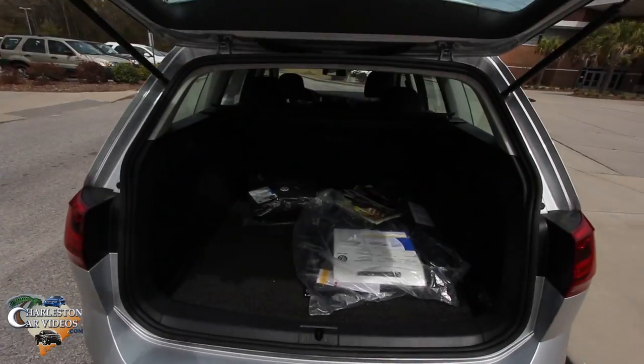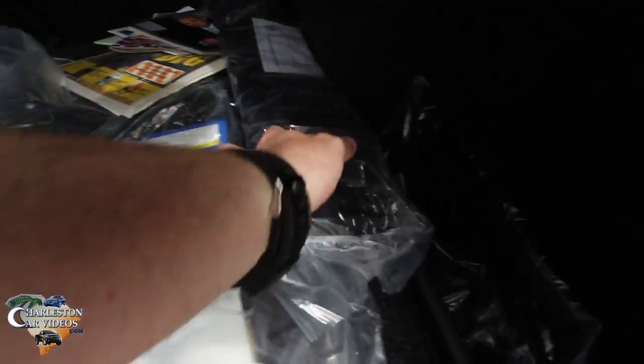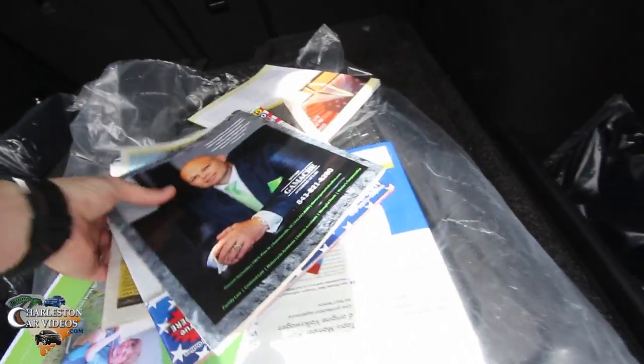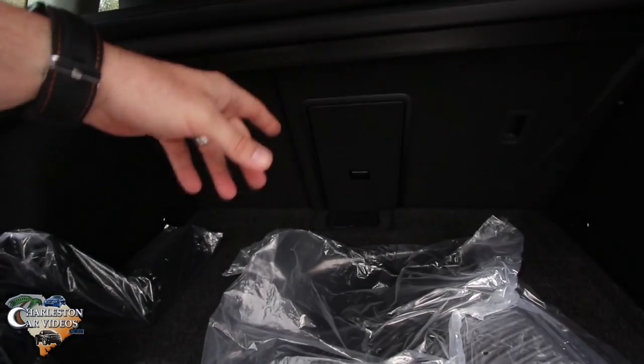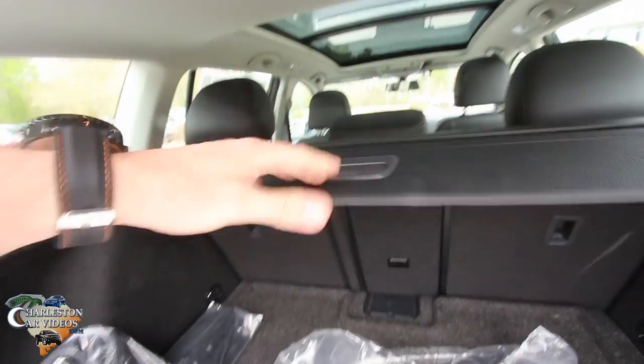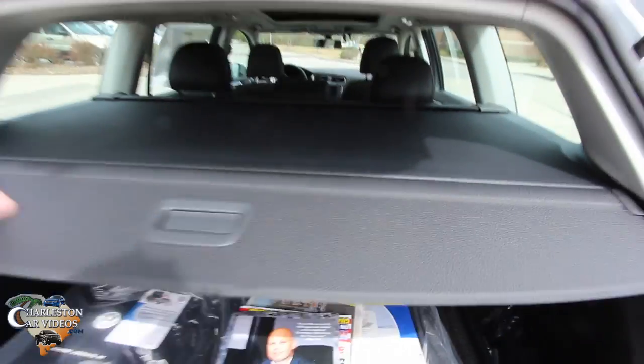Look at all that cargo space in the back — that's a ton of room. You've got your all-season floor mats, a first aid kit, and these little plastic divider pieces that can velcro down inside. The rear seats fold down with a 60/40 split and there's a ski-through right through the middle, which is another nice feature. And this cargo cover just kind of covers everything up — nice and solid, looks good.